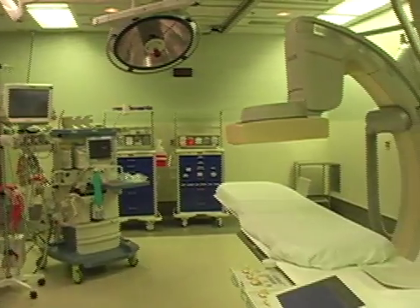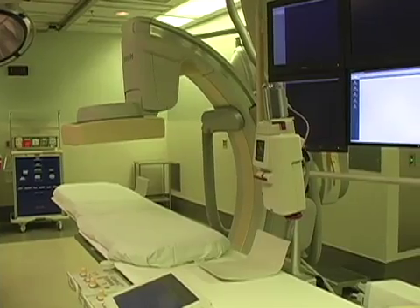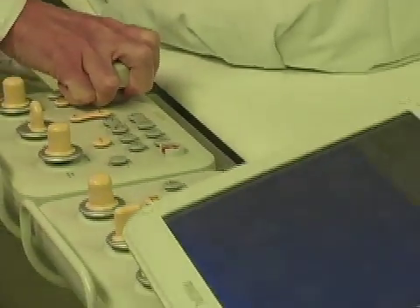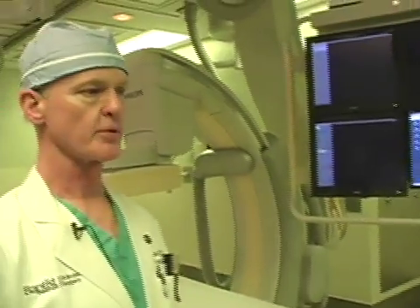This involves fluoroscopy in combination with open surgical technique and an environment that's conducive to doing both of those components extremely well. In terms of this being an operating suite environment, it has all the characteristics of a typical operating room.